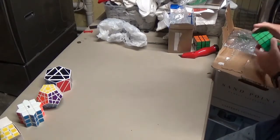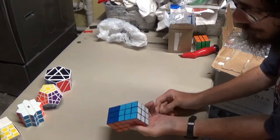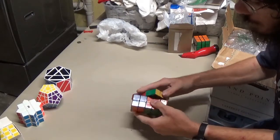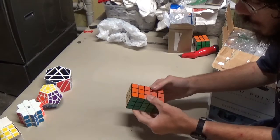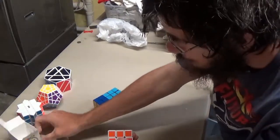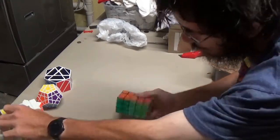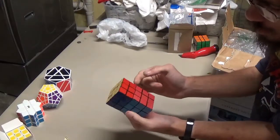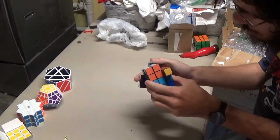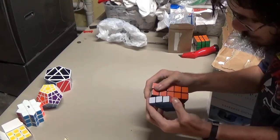We got this 3x3x5 handmade extended 3x3x5 — not fully functional, looks like it's made with like a 45mm 3x3, not a 57mm 3x3, more like a 50mm 3x3 as the base. The color scheme is kind of odd though, but it's actually really well done.